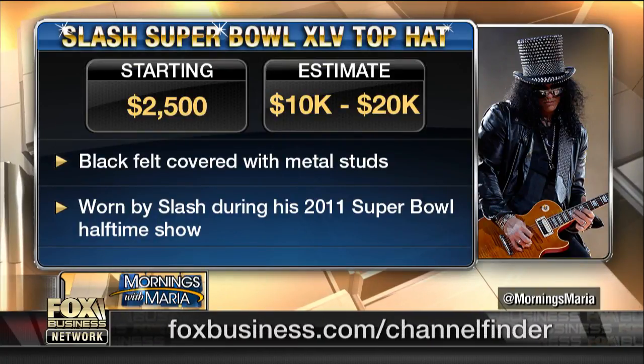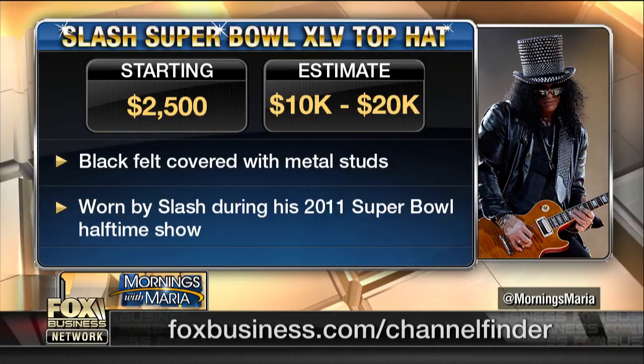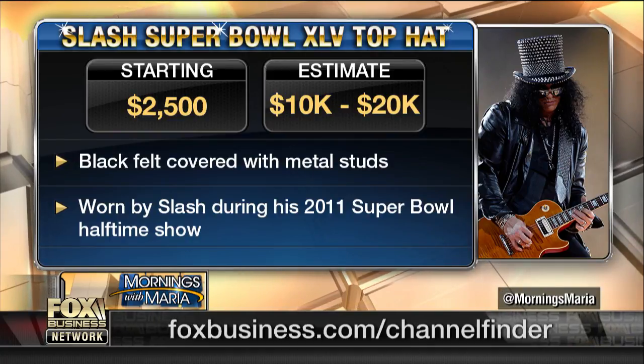So you're thinking $10,000 to $20,000 you can get for that hat? Absolutely. Slash is highly collectible — he has a huge, loyal fan base. We've got to talk about Elvis.